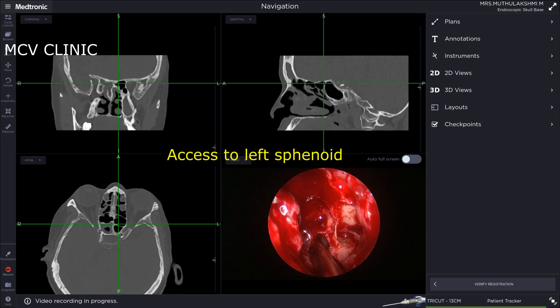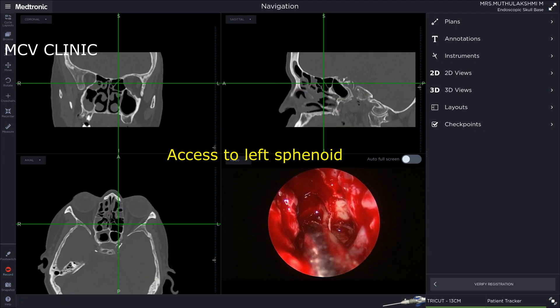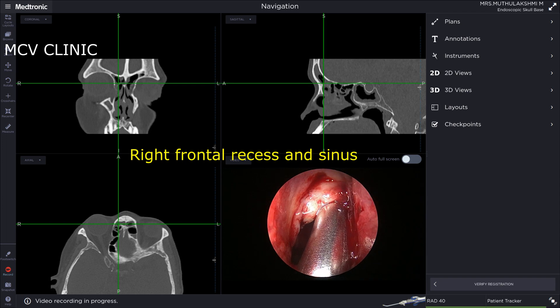Next we'll go to the left sphenoid. Here we're using a straight navigable debrider to gain access to the left sphenoid sinus.